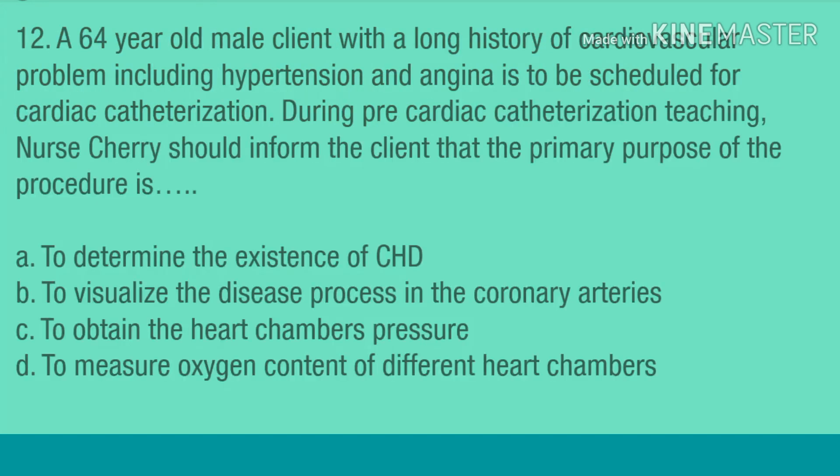Question 12. A 64-year-old male client with a long history of cardiovascular problems including hypertension and angina is to be scheduled for cardiac catheterization. During pre-cardiac catheterization teaching, nurse Cherry should inform the client that the primary purpose of the procedure is: A. To determine the existence of CHD. B. To visualize the disease process in the coronary arteries. C. To obtain the heart chamber's pressure. D. To measure oxygen content of different heart chambers.